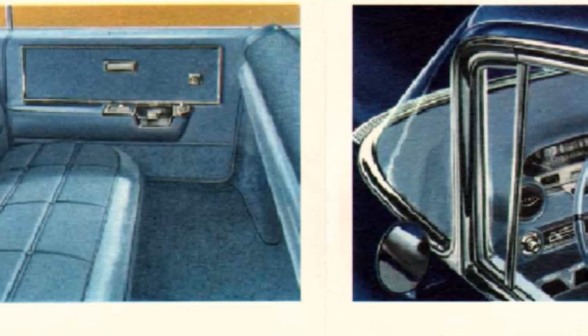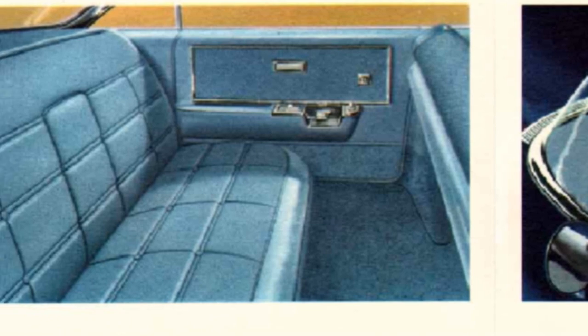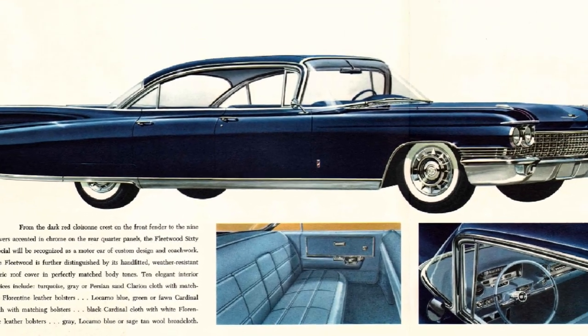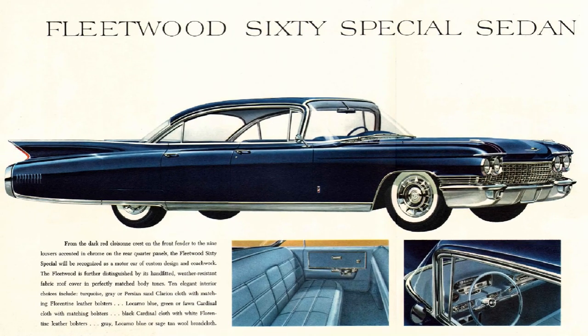The Fleetwood 60 Special Sedan is in a category of its own. Exterior trim had chrome hash marks placed at the rear quarter panel and could quickly distinguish this model as a Fleetwood. Available only as a four-door model, the base price was $5,700 and equates to $57,444 in 2023, with a production of 11,800 units.